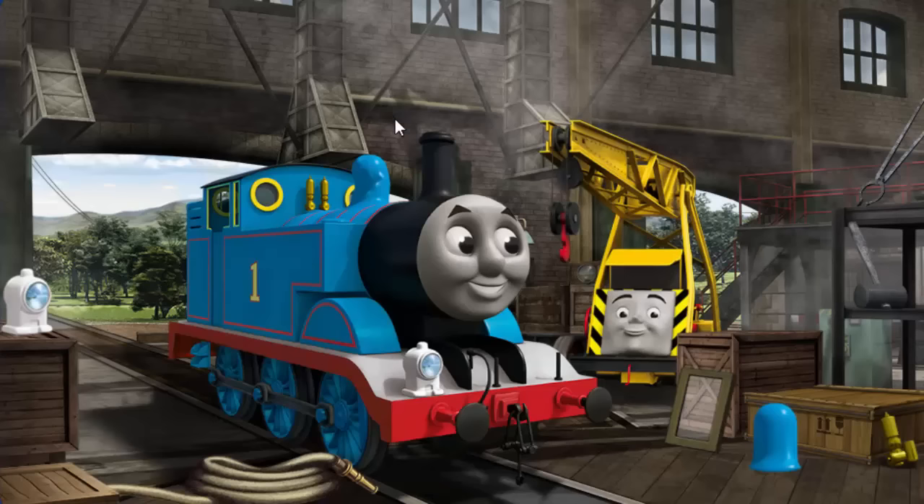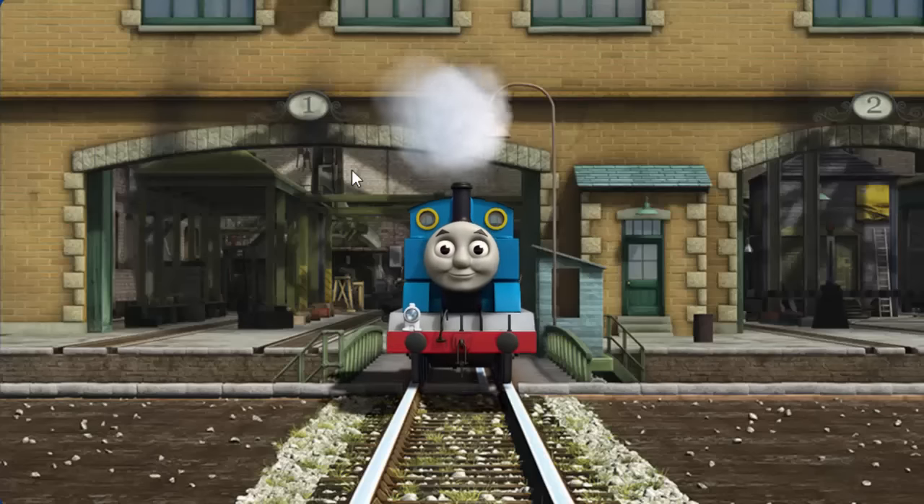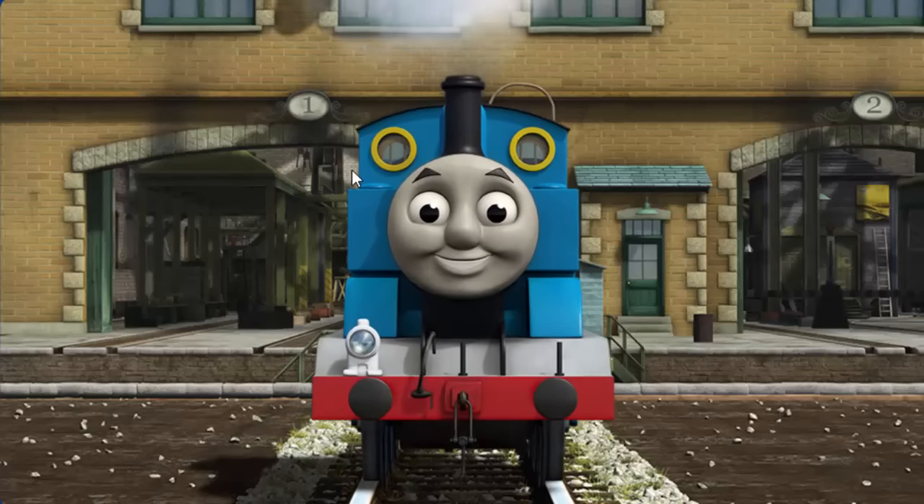Thomas's dome is broken. You've fixed it! Thomas is ready to get back to work.